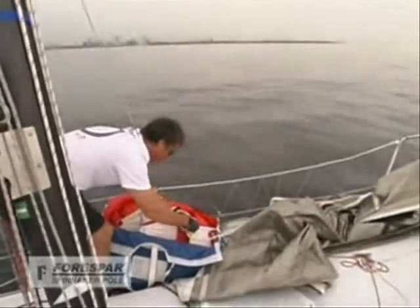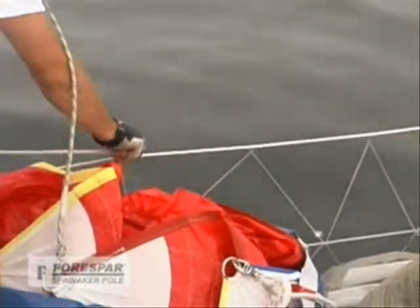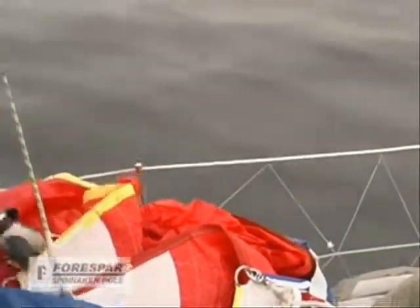After a quick crew briefing, John is ready to set the spinnaker. He first attaches the sheets to the two clews and the halyard to the head of the spinnaker.